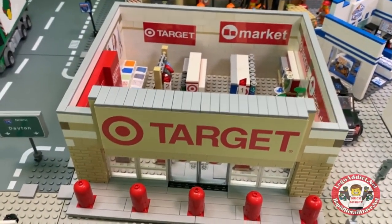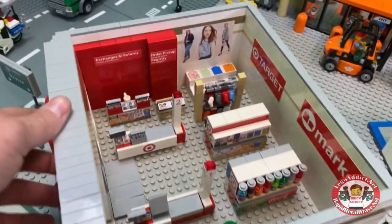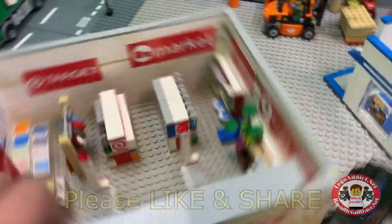Last but not least of the ones I'm going to show you in this video — Target. We still have to add the shopping carts and a couple more stickers, but this puppy is almost complete — it's one of our favorites. In fact, these are all some of our favorites, which is why I wanted to show them to you today.